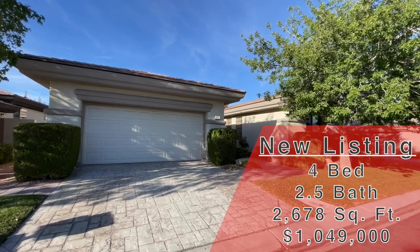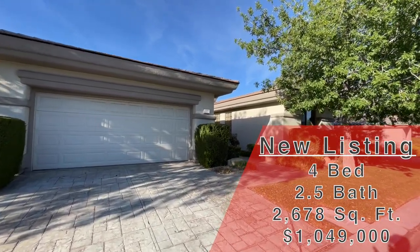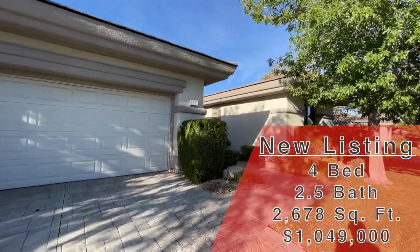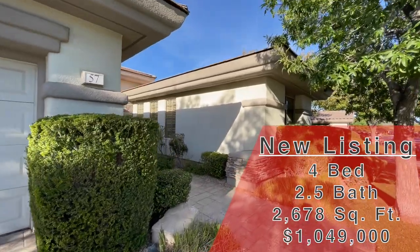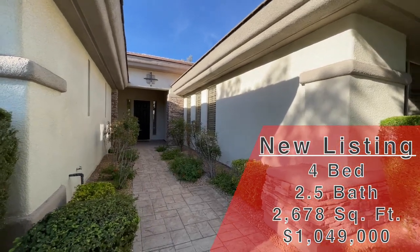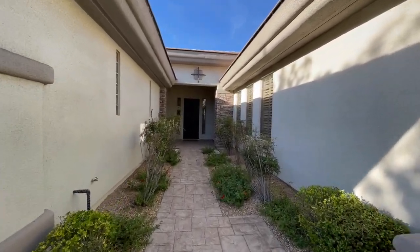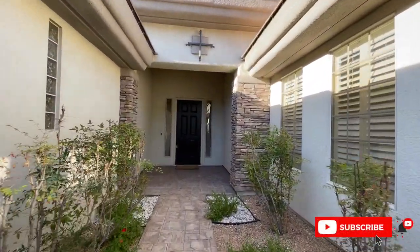Today we are going to be looking at a four-bedroom, two-and-a-half bath, two-car garage home. It is 2,678 square feet and is currently on the market at $1,049,000. How cool is this entry? Pretty neat. If you could do me a huge favor and hit the like button, it really helps out with the channel and the YouTube algorithm.